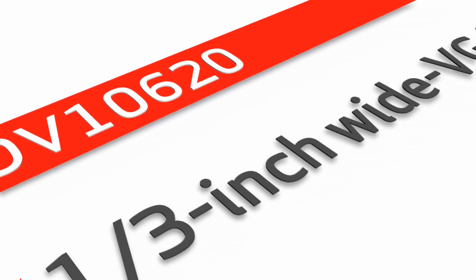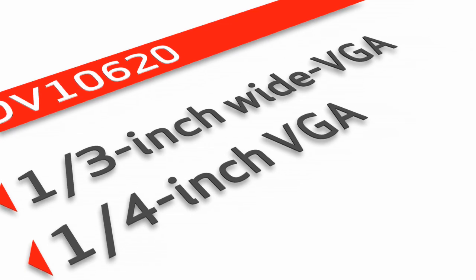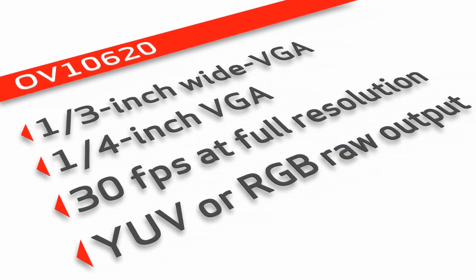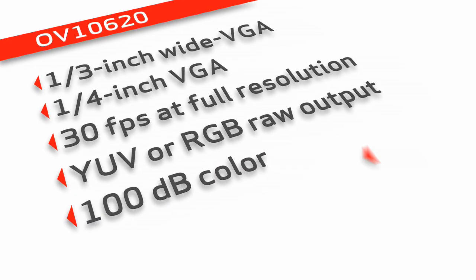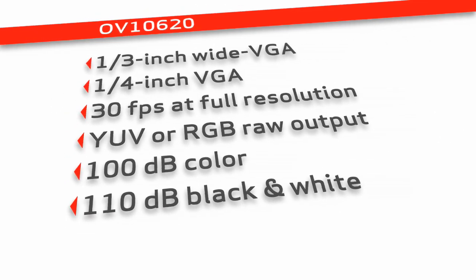The OV10620 digital sensor comes in a one-third-inch wide VGA and a one-quarter-inch VGA image array, operating at 30 frames per second at full resolution. It offers the flexibility of YUV or RGB raw output and is capable of performing at a dynamic range of up to 100 decibels for color and 110 decibels for black and white.